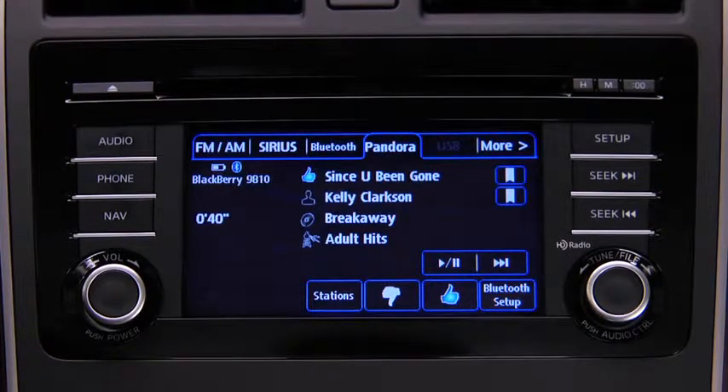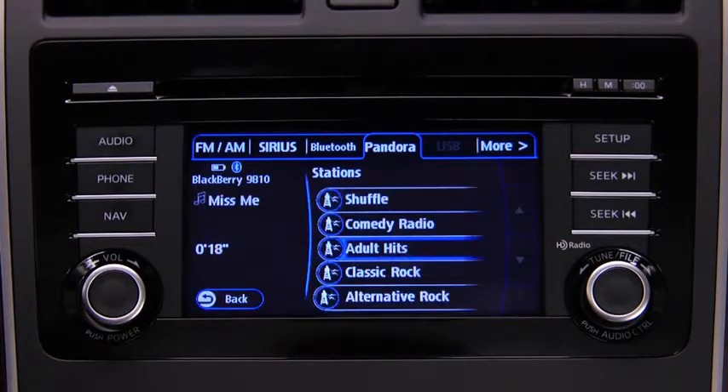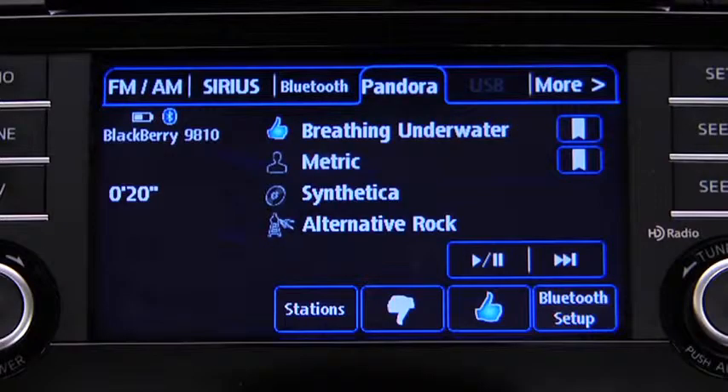To skip a song, touch the Fast Forward on-screen button. To select a station from your programmed list, touch the Stations on-screen button, then select the desired station. To like a song, touch the Thumbs Up on-screen button. To dislike a song, touch the Thumbs Down on-screen button.